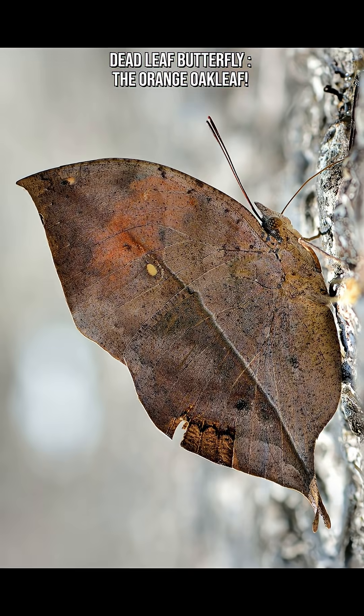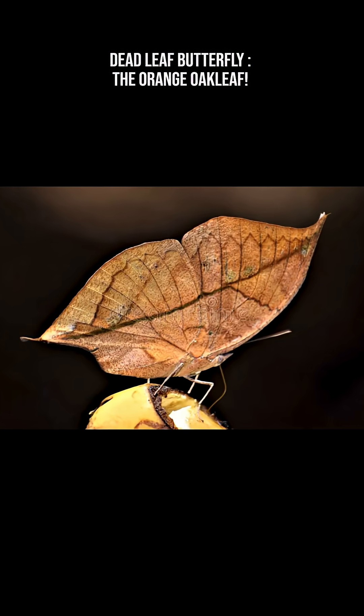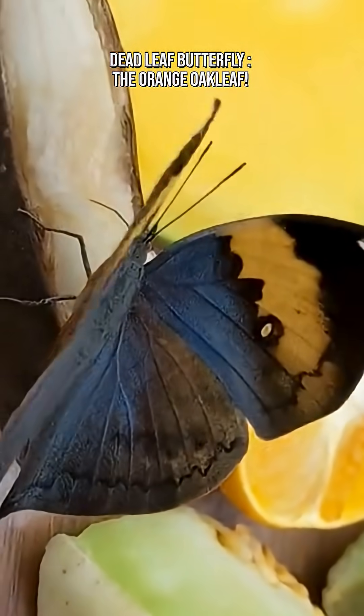Like all butterflies, they go through egg, caterpillar, chrysalis, and adult butterfly stages. The caterpillars feed on plants like the castor oil plant and are also well camouflaged, often resembling twigs.